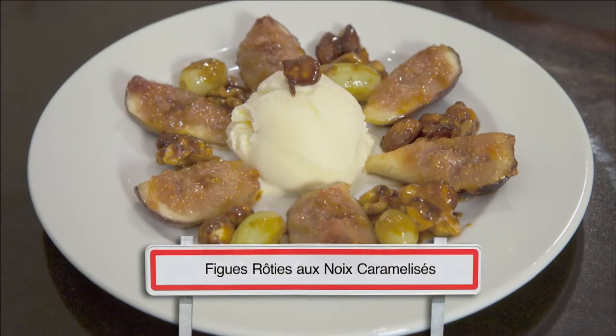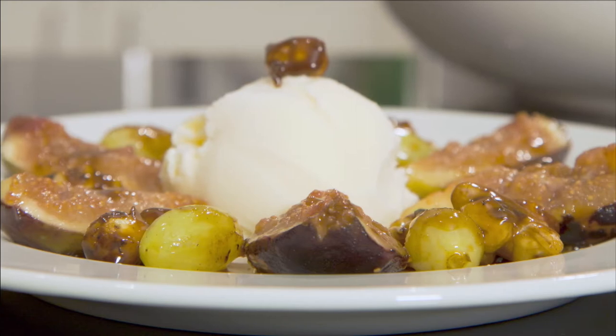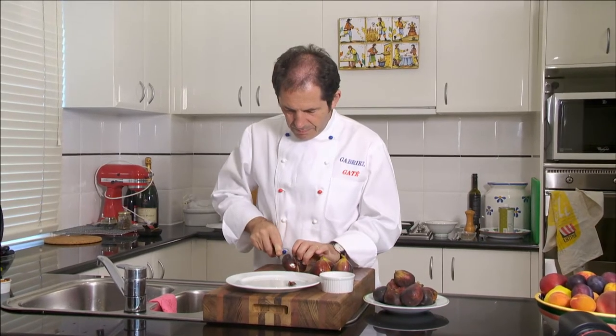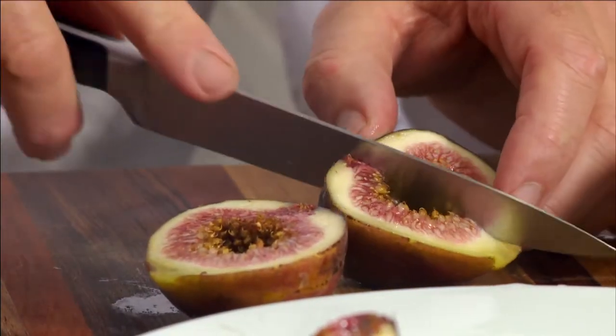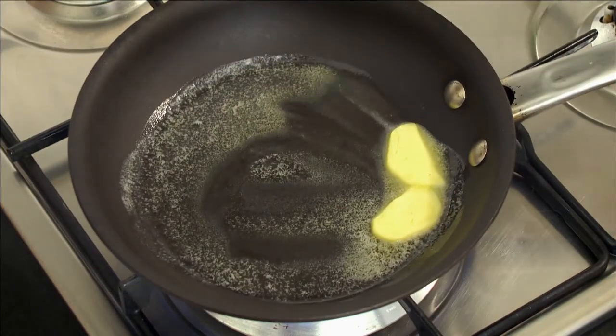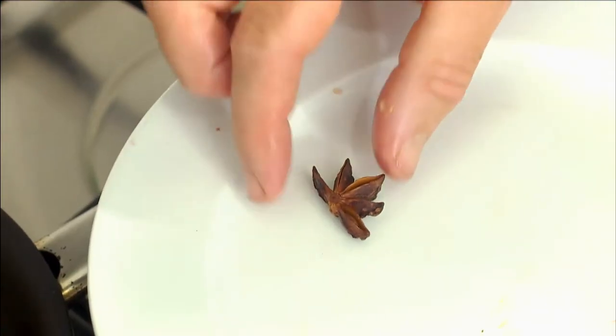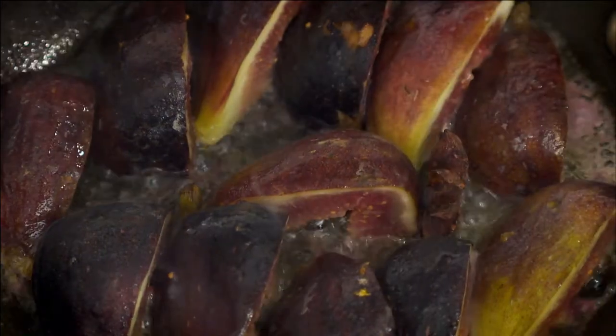This much-loved fig dessert with caramelised nuts and grapes is so good. First, cut some perfectly ripe figs into two quarters. Then heat some butter in a pan and cook the figs with half a star anise for one minute on each side.